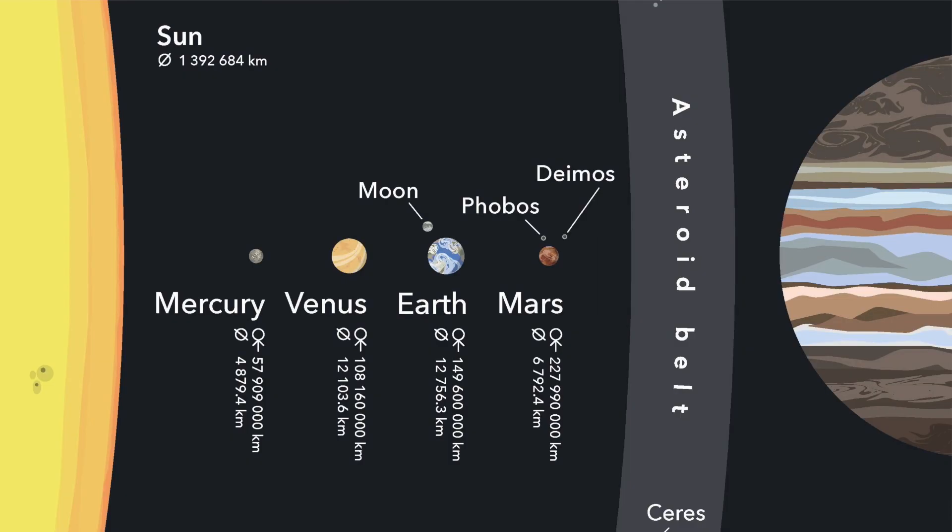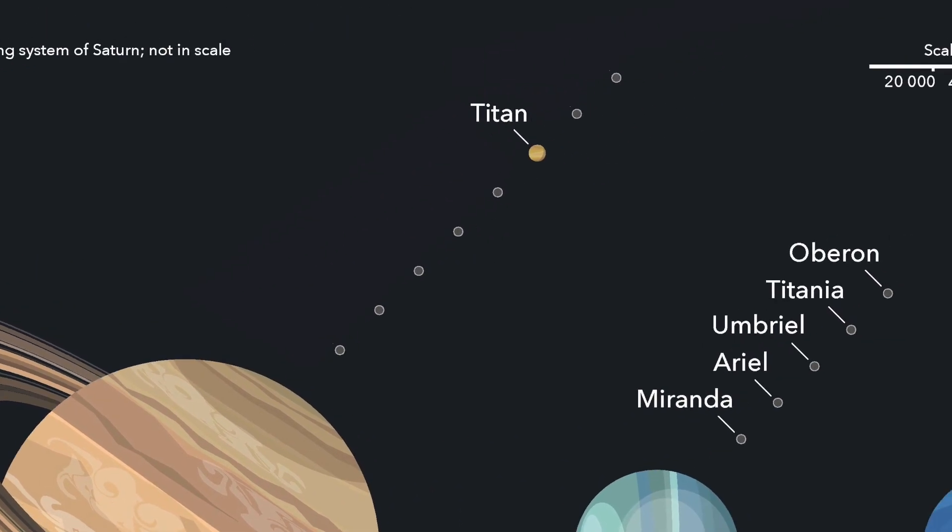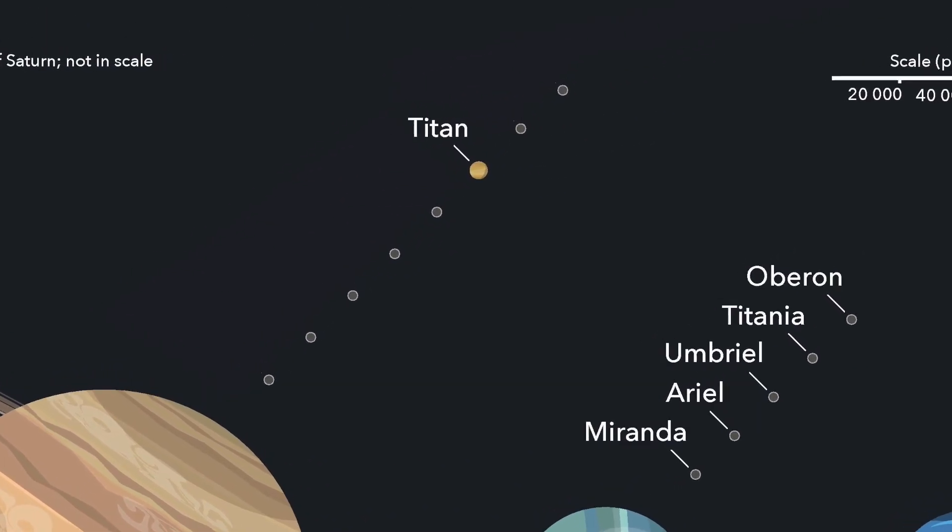Organic matter we know is critical for the existence of life. So if we can know how these organic sands form on Titan, we can better understand if the conditions there are right for life. Only there's a problem. Titan is 800 million miles away from the Earth at its closest point. So that's not exactly easy for us to be able to go and collect data in person.